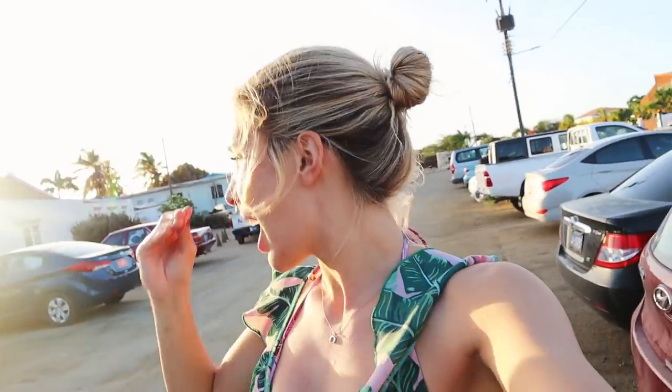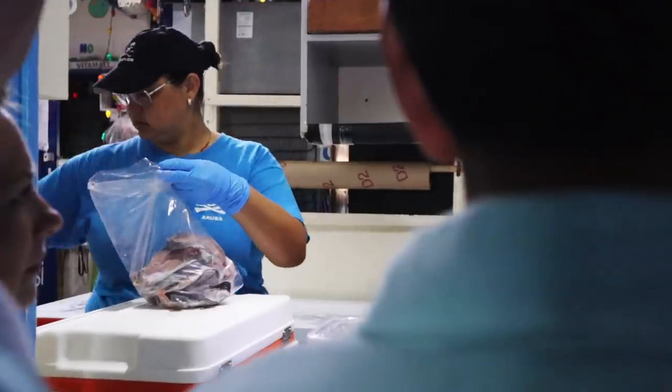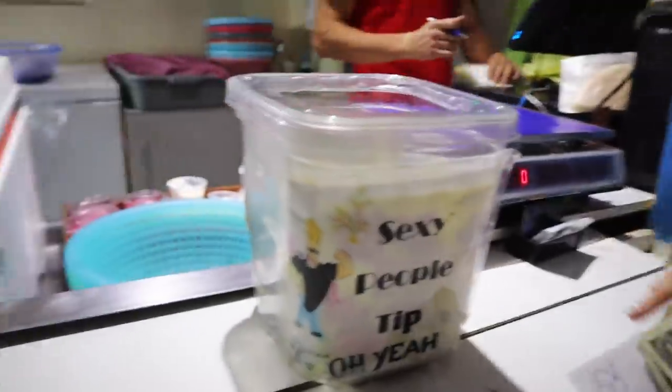We have finally made it to a restaurant called Z'Rovers, which has been recommended to us by a few people on the island and also by the guys on the boat. We're going to make it just in time for sunset.